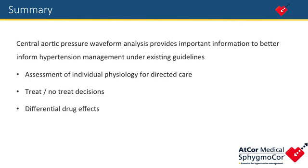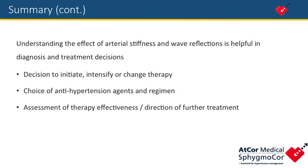Central aortic pressure waveform analysis provides important information to better inform hypertension management under existing guidelines, specifically for assessment of individual physiology, for directed care, treat/no-treat decisions, and differential drug effects.